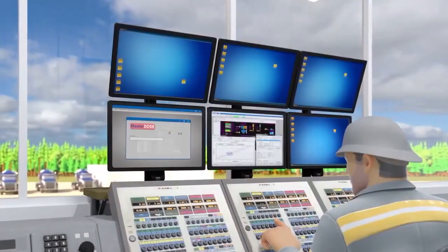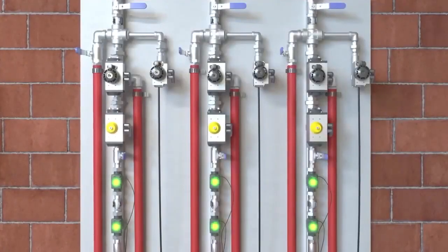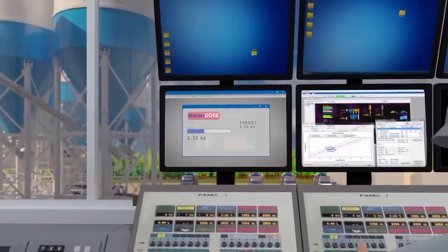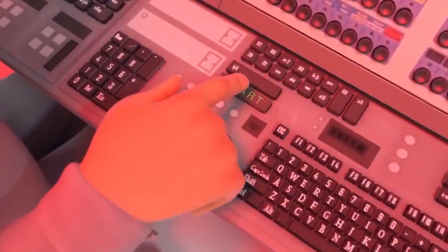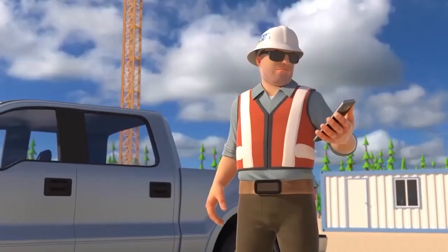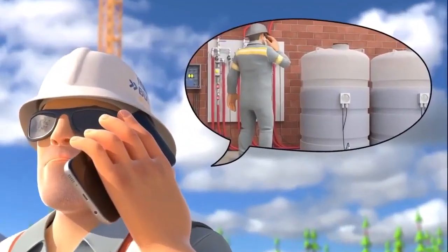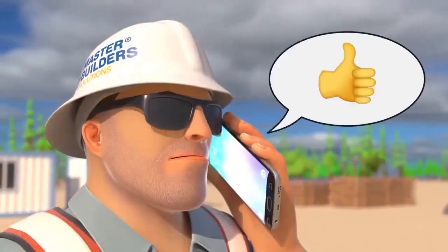Master Dose gives precise measurement and real-time visibility to ensure the quality of your concrete batches are consistent and logged. And if something does go wrong, the system immediately alerts the Master Service technician, who can help troubleshoot a solution remotely. This quick response leads to a more efficient operation.